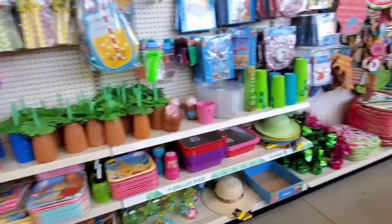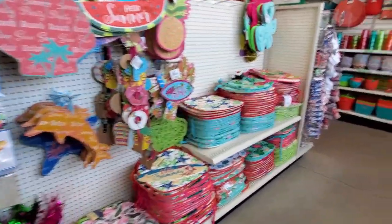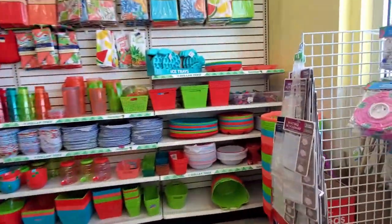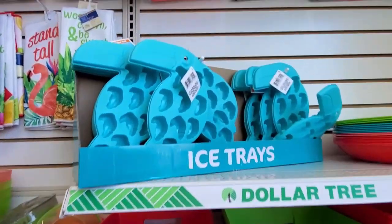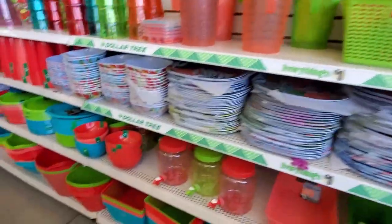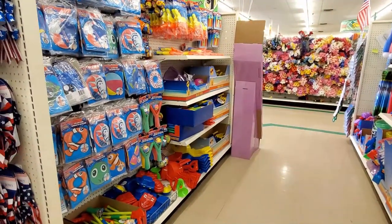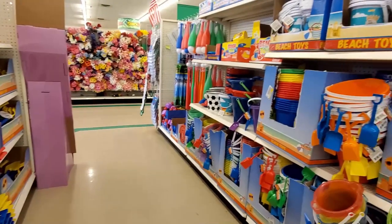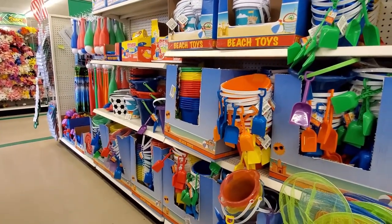The last time I was in Dollar Tree it was Easter and the gardening stuff was just coming out. Now there are a lot of summer items and a lot of summer picking-type things — these two-can ice cube trays are super cute — and a lot of fun summer colors. There were also a lot of water and beach-type toys, so if you're looking for toys to keep your kids occupied this summer, check out your Dollar Tree.